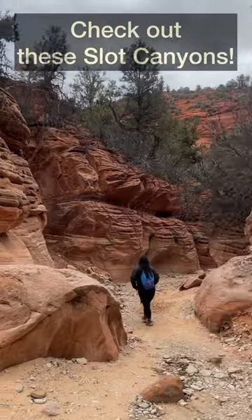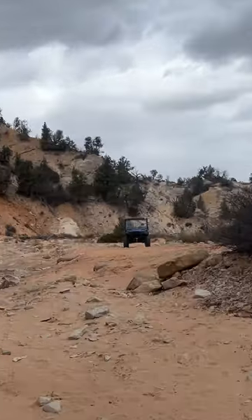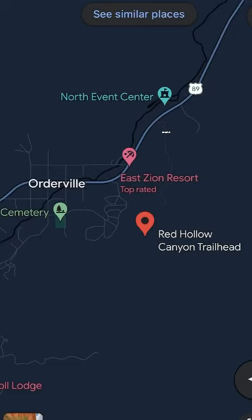If you're near Zion National Park, don't miss the chance to visit these slot canyons, including the lesser-known Red Hollow Canyon. Before visiting, make sure to check the weather for rain and flash floods.